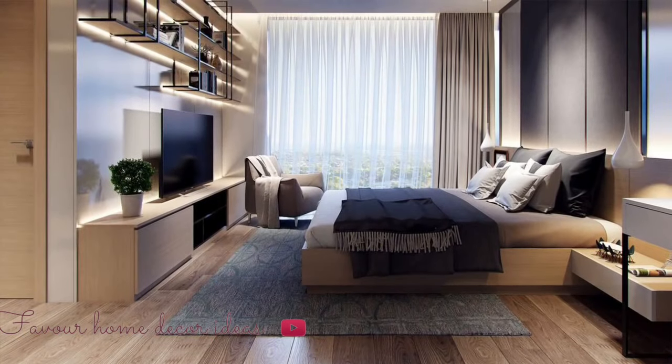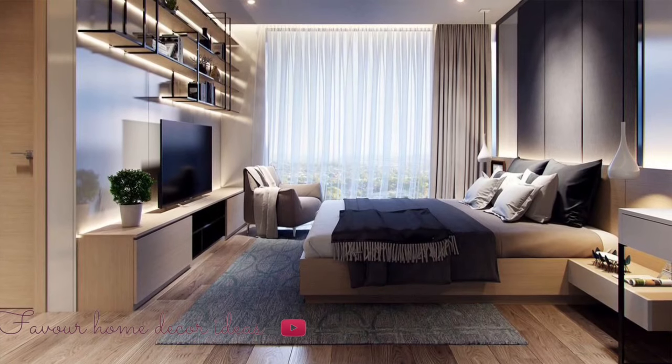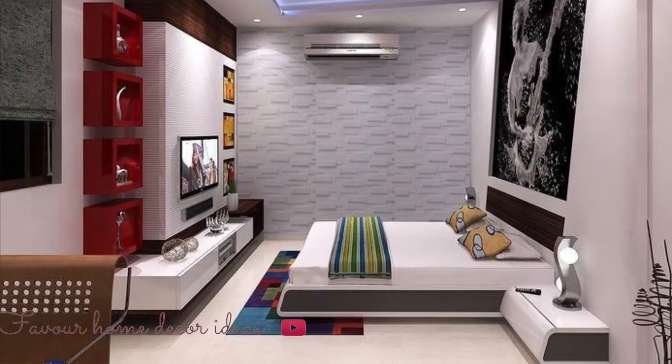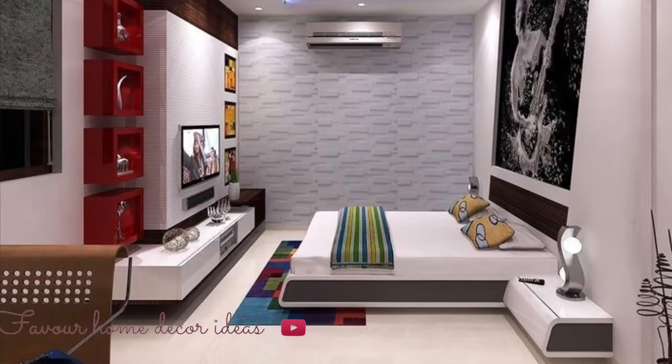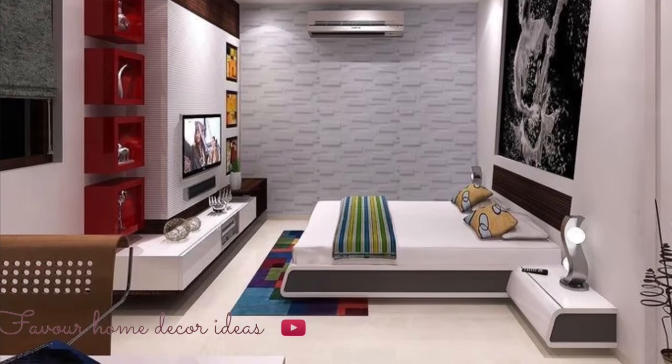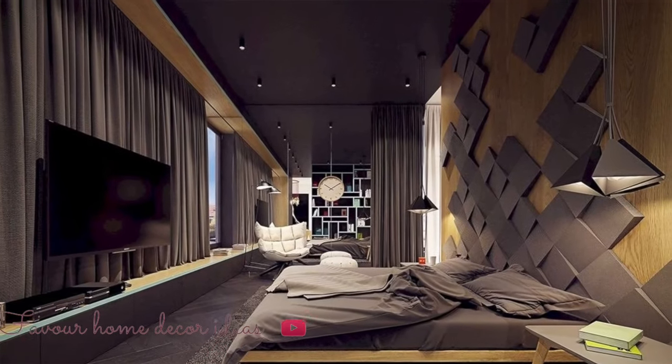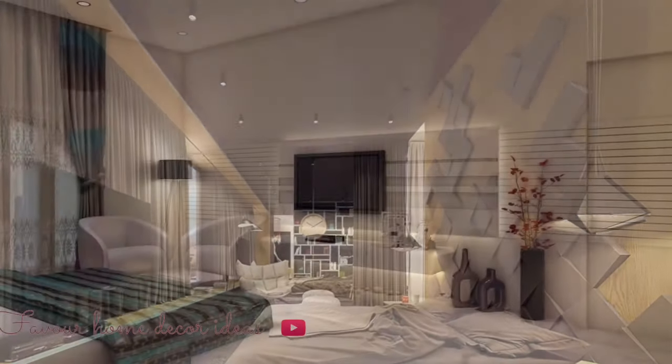So in this video, if you are looking for great layout design options, we've put together these beautiful design ideas for you to copy and apply to your bedroom. Check this video out — hopefully you find it useful. Sit tight, relax, and enjoy this video to the end. Thank you guys so much, stay tuned.